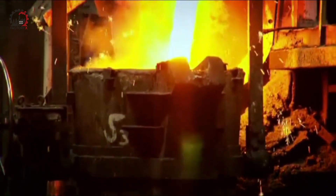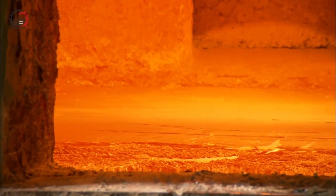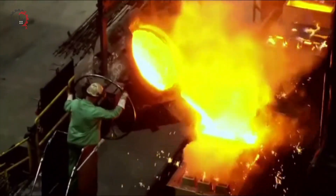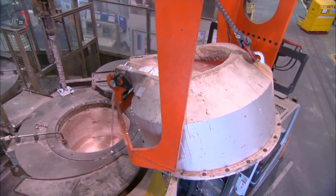In the modern automotive foundry, massive furnaces roar as they melt aluminum ingots at temperatures reaching a scorching 800 degrees Celsius. The molten aluminum flows like a river of liquid metal and is moved and stored in a large container.